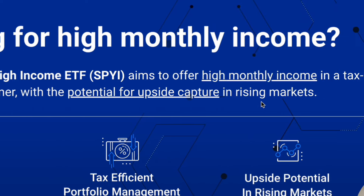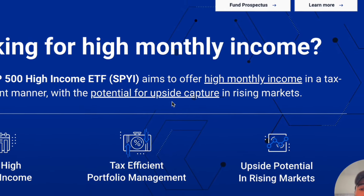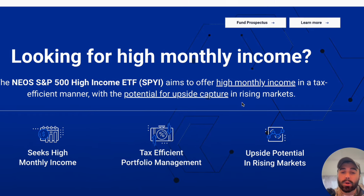SPYI aims to offer high monthly income in a tax-efficient manner with potential for upside capture in rising markets, which we like to see.